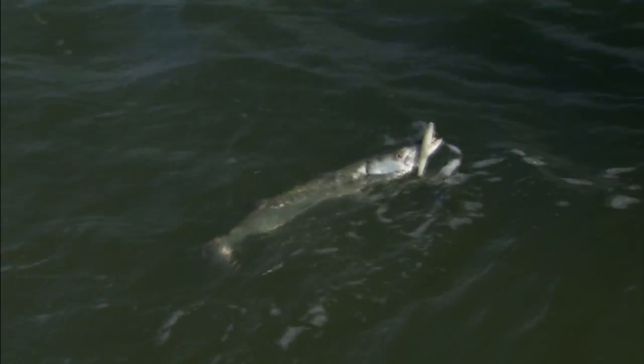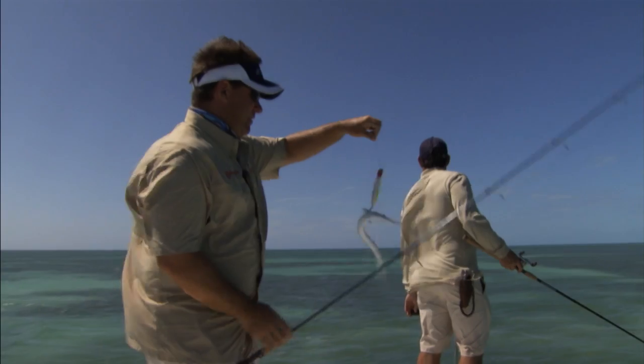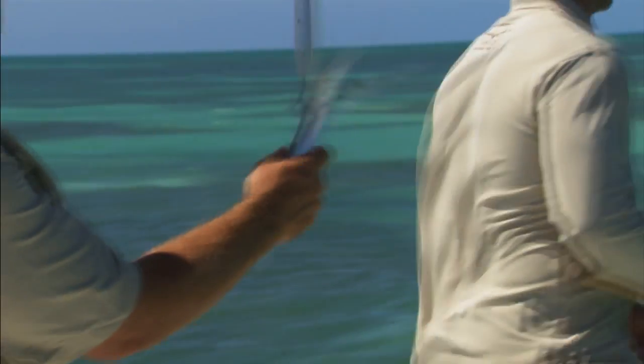In the lower Florida Keys we have incredible Barracuda fishing for very large fish. As soon as the first cold front comes in, a lot of bait moves onto the flat. You have Redfin Needlefish, Mullet, and Pilchards that will all push into the shallow water. That's the best bait right there. The Barracuda is one of the first fish that will come in there to prey on these fish.